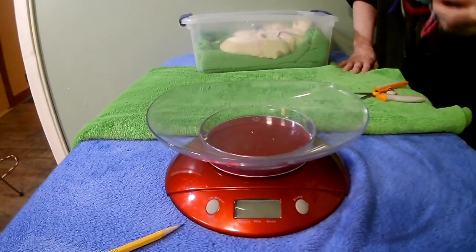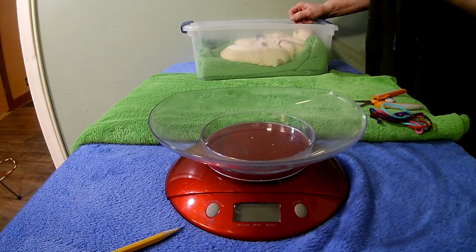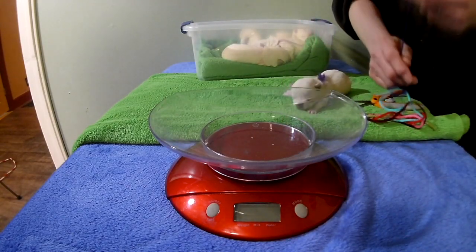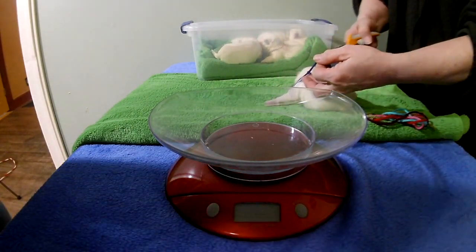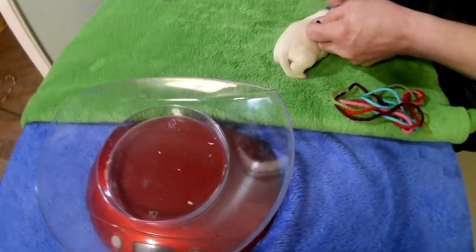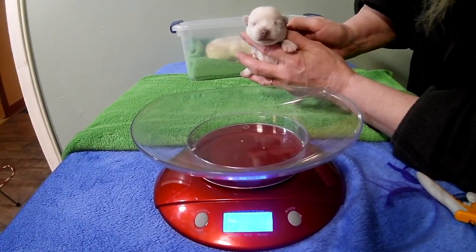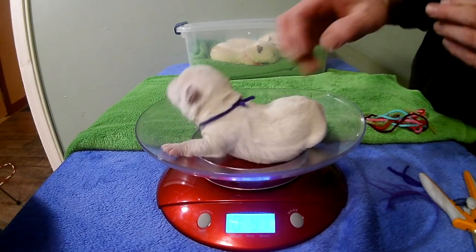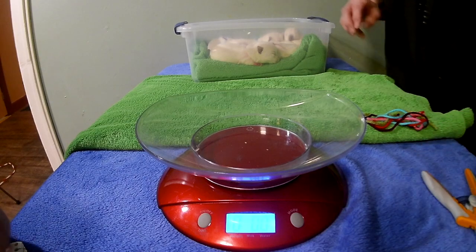Let's check out Kyra's puppies. First one we're going to do will be Purple. She was 5.6 ounces at birth. She's going to get a new string. Nine seven — nine ounces. She put on four ounces. Very nice.